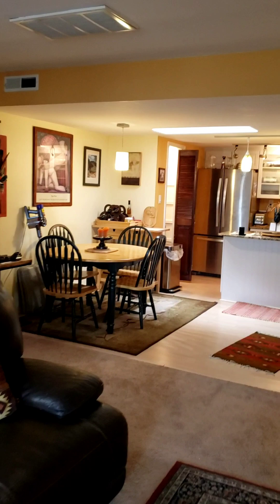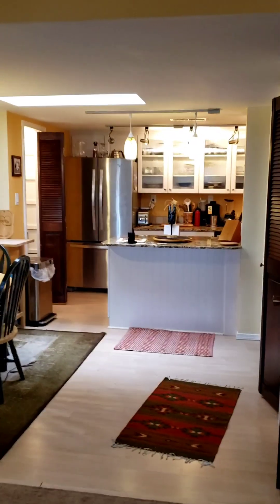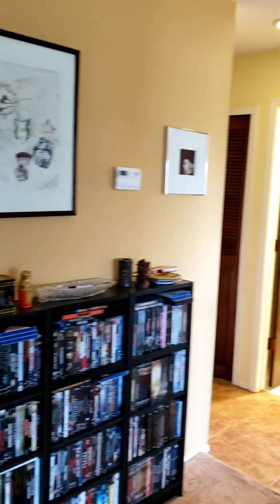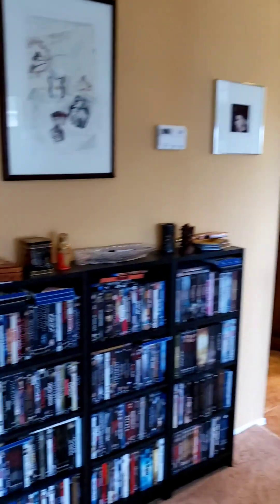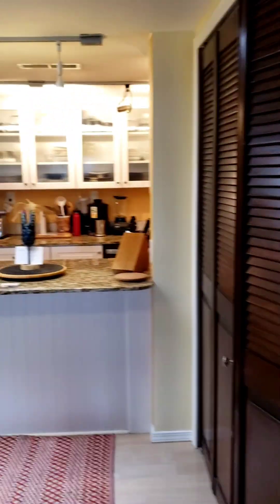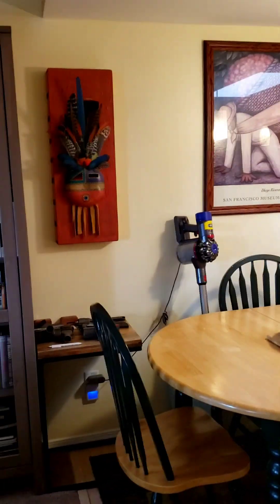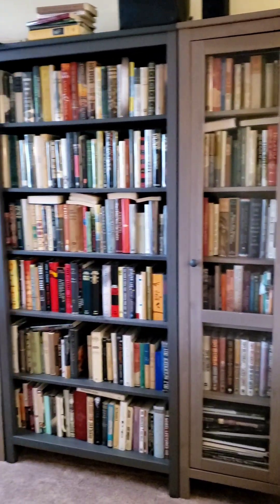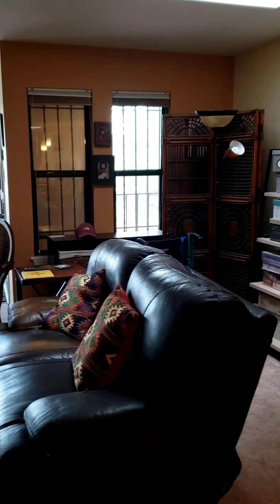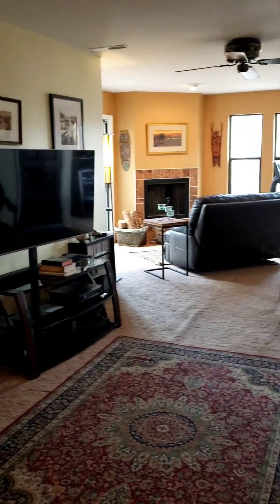Your own separate dining space that is still all open concept. A very lovely kitchen which we will take a walk through momentarily, and your bedrooms are off down this hallway. So you can see lots of room here in terms of flexible space and a flexible floor plan.